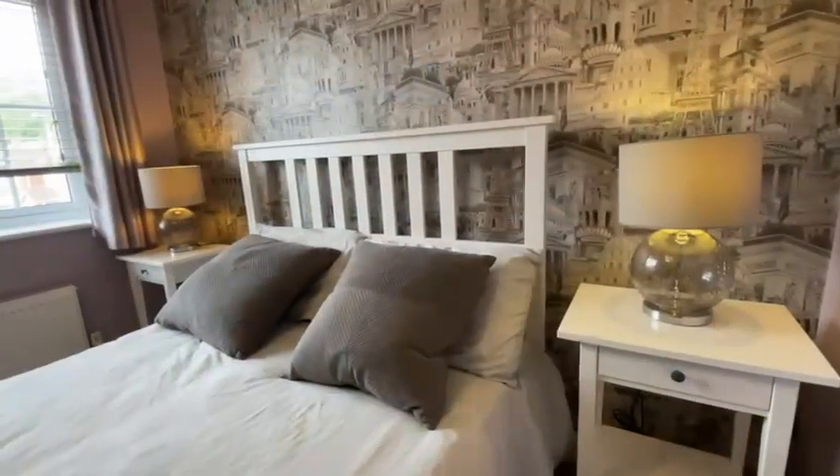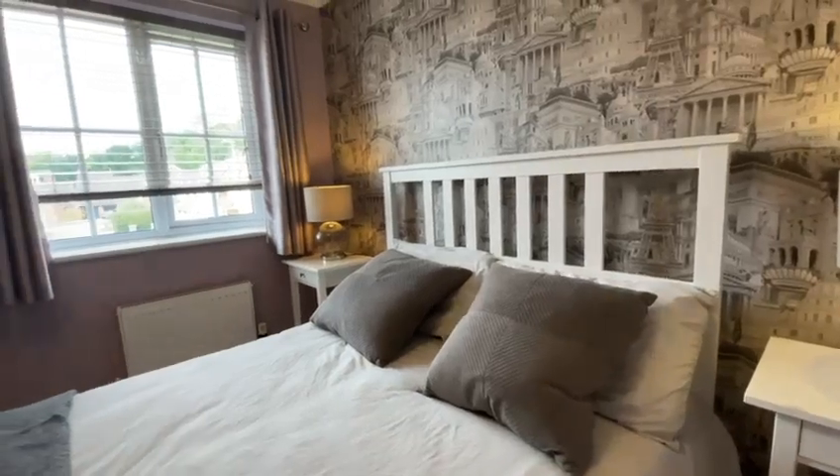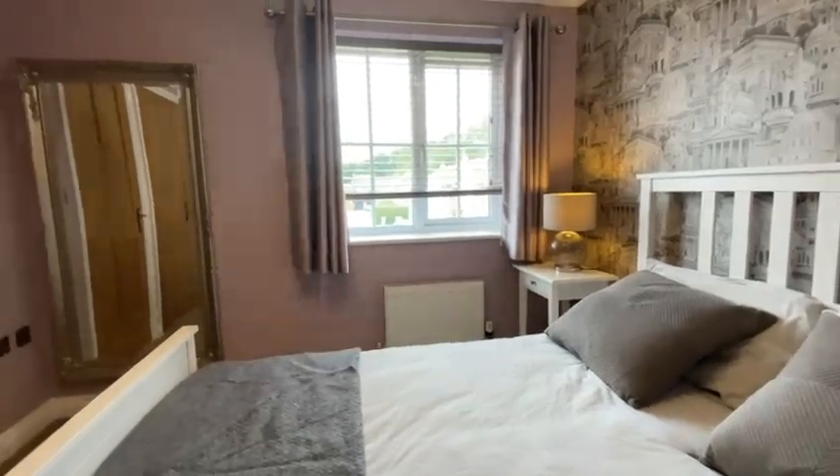This gorgeous family home has three bedrooms. This is the master bedroom — it's a great size double, with fitted double wardrobe and a door leading through to the ensuite shower room.